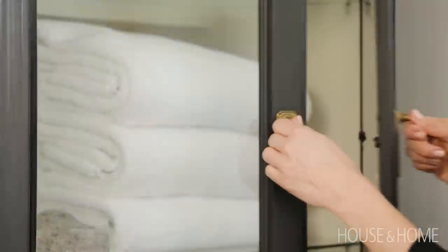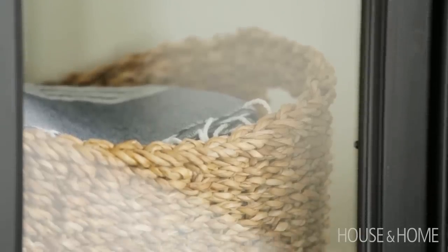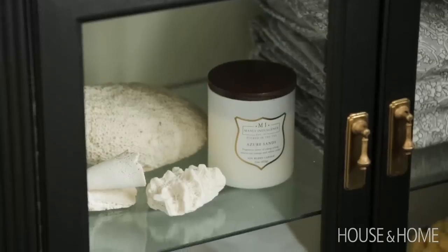I gave it a brand new look and layered all my favorite things in the cabinet — some of our beautiful towels are in there, and found objects that we have found on our travels.